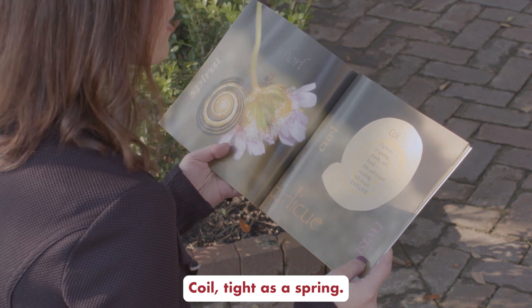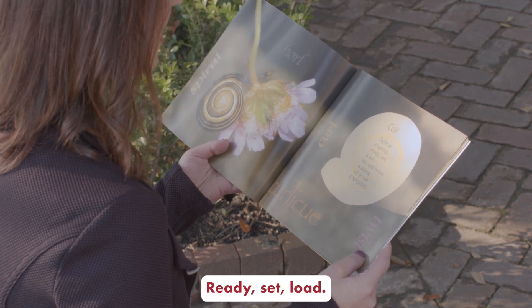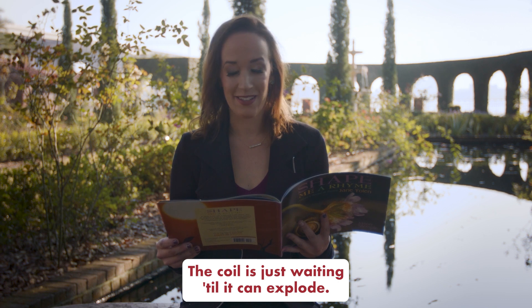Coil. Coil. Tight as a spring, ready, set, load. The coil is just waiting till it can explode.